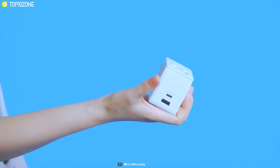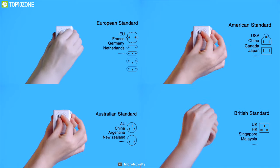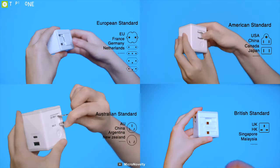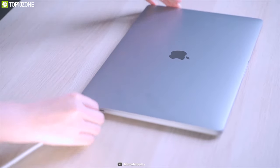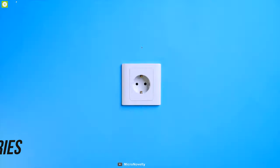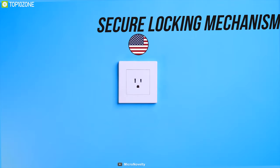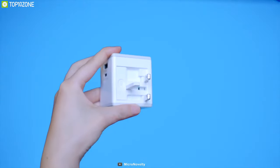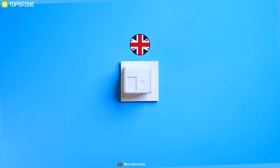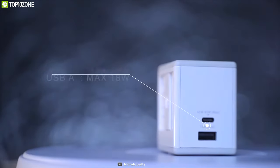Fulfill all your charging needs with the Alien 65W GaN Global Charger, a travel gadget that fits almost any wall outlet and delivers maximum power output to charge your essentials quickly and securely. Compatible in over 150 countries, this charger offers a secure locking mechanism that allows it to work seamlessly with UK, US, Australia, and Europe wall outlets without requiring any extra accessories or converters.